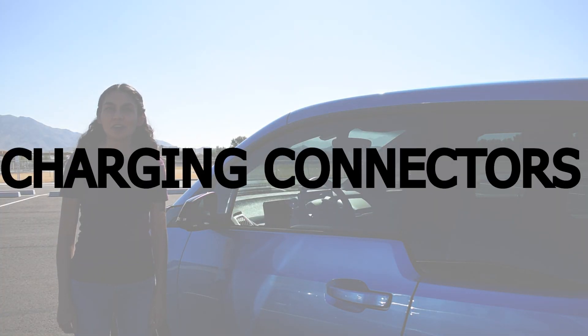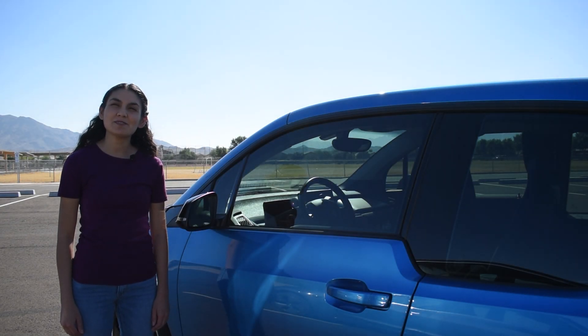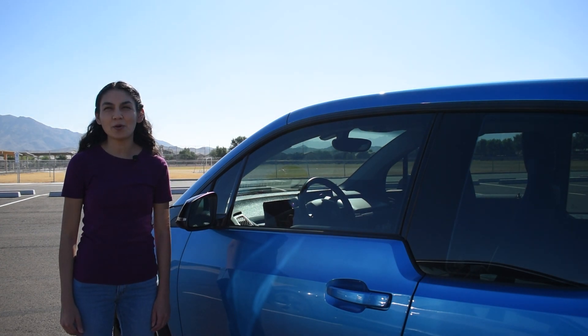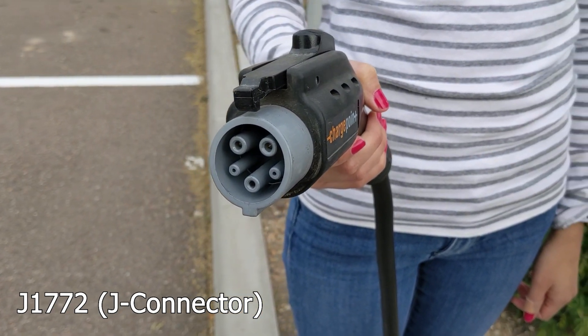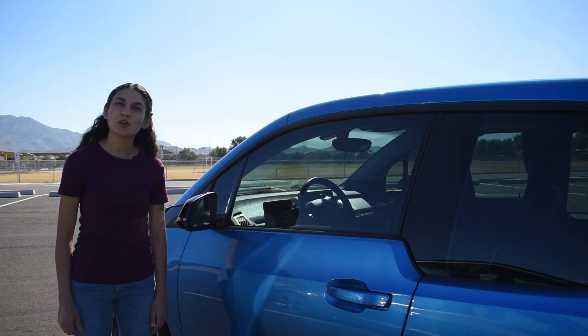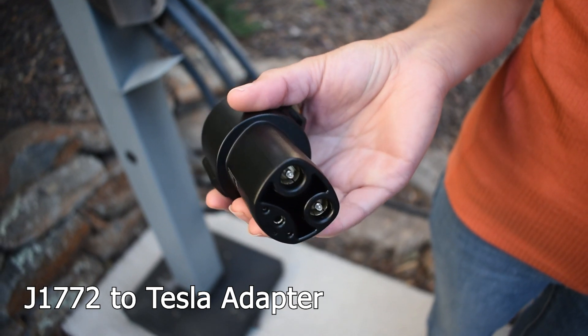In North America, there are a few charging connector standards that electric vehicles use. EVs and plug-in hybrids use J1772, also known as the J Connector, Type 1. All cars in the U.S. have the J Connector except for Tesla vehicles — it's the most common one you'll find. If you're looking to get a Tesla, they come with an adapter so you can use it. With this connector, you can charge at Level 1 or 2.